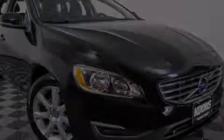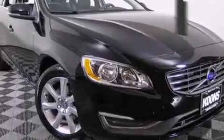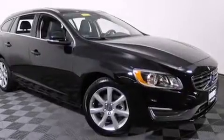Treat yourself to a test drive in the 2016 Volvo V60. This four-door, five-passenger wagon offers the features and options for which you've been searching.